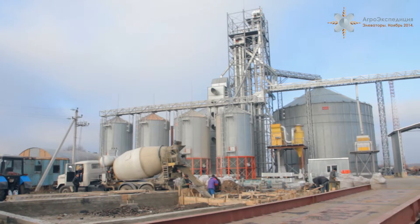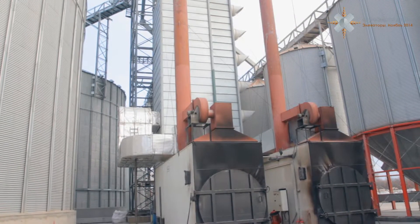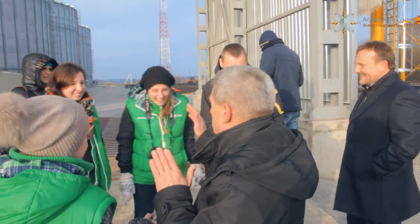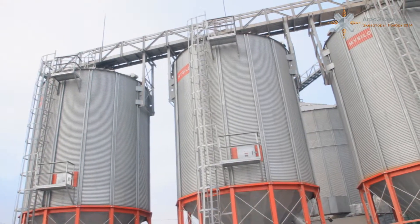Первый сезон в этом году начался для элеватора компании «Панкурчак» в селе Чарукив. Мы достигли того, что вышли на показатель в три раза выше, чем до сезона. На этом небольшом современном зернохранилище в будущем планируют расширение, а пока успешно эксплуатируют мощность хранения в 25 тысяч тонн.